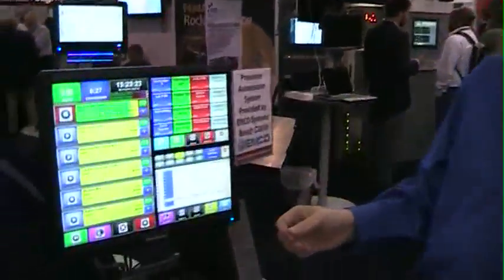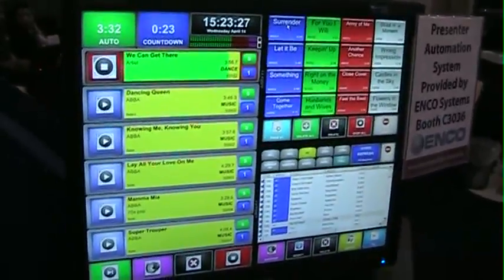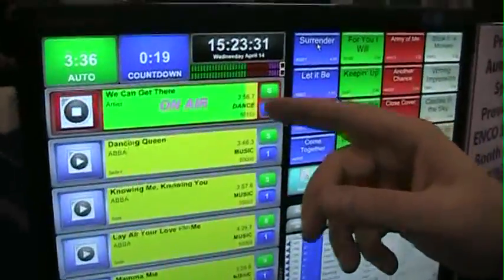This interface is designed primarily for live assist, but it also does a very nice job in full automation, satellite automation, using the Axia IP audio driver.